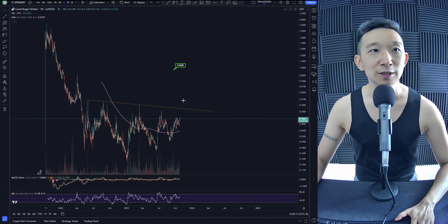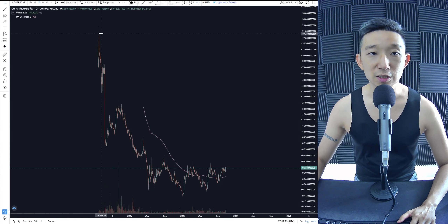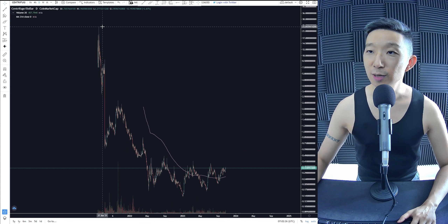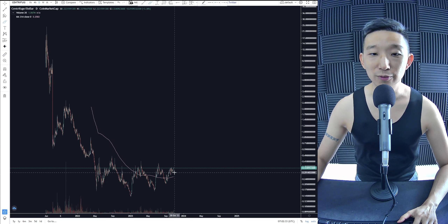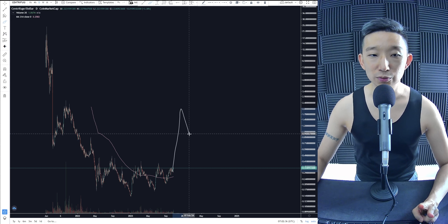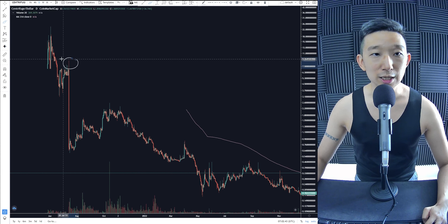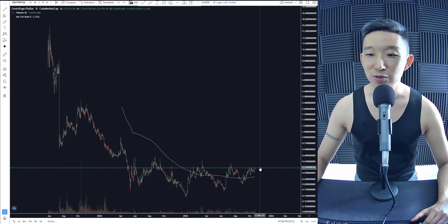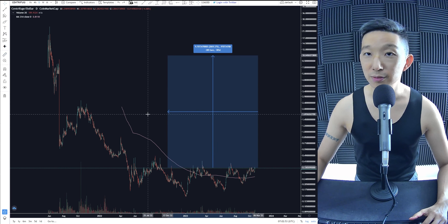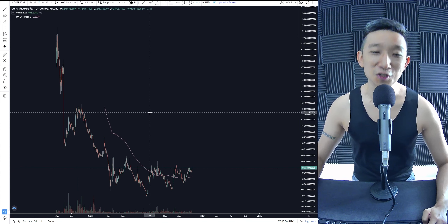That's a lot of money. Centrifuge is about to blast off. The all-time high is $2.30 and we're at 33 cents. So this whole thing could be a wave one, come down for a wave two, come up for a three-four-five. Maybe we take out that all-time high. Let's be conservative — say $10. From 33 cents to $10 would be about 2,800%. This is insane.